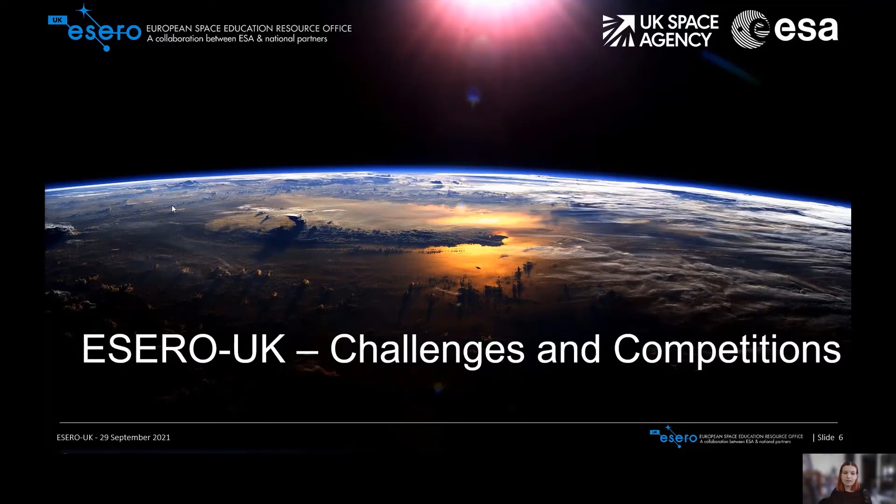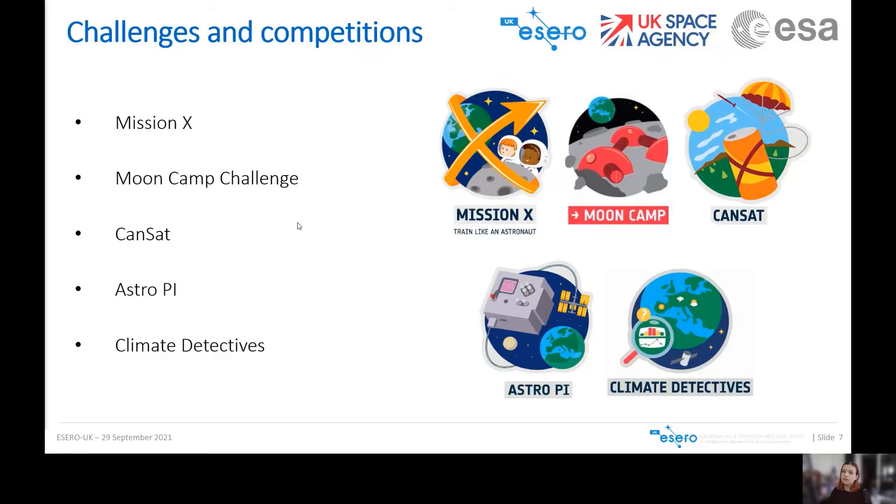Hello everyone. My name is Becca and I work at ESERO UK alongside Tom. Today I'm going to cover the five European Space Agency education challenges and competitions that are all space themed, and that we as ESERO UK either run or promote in the UK, encouraging schools, families and community groups to all get involved. The five challenges and competitions are Mission X, the Moon Camp Challenge, CANSAT, AstroPi and Climate Detectives.